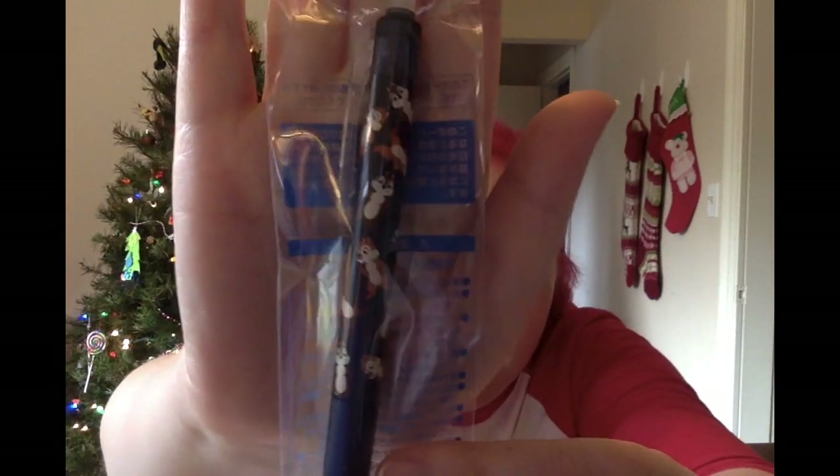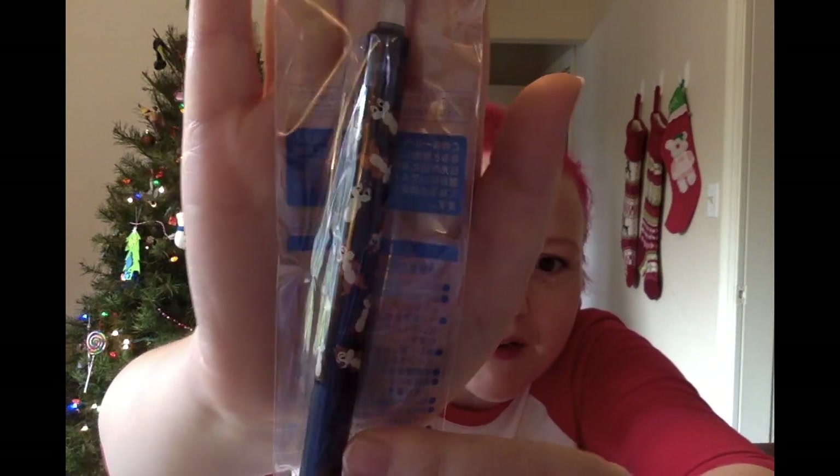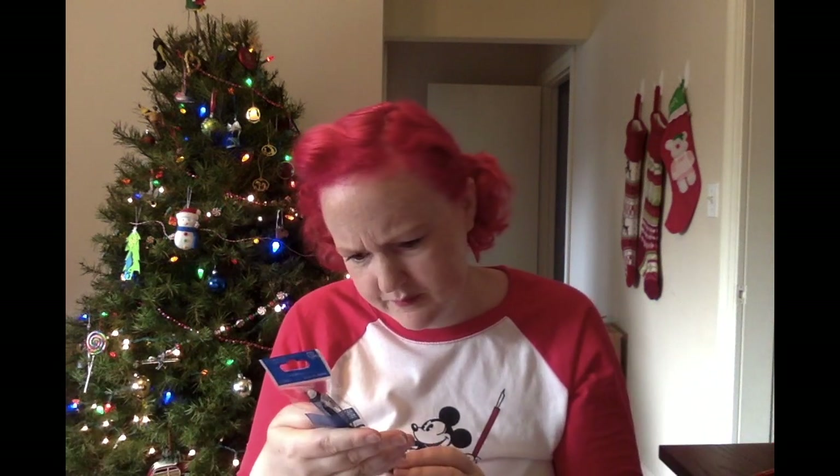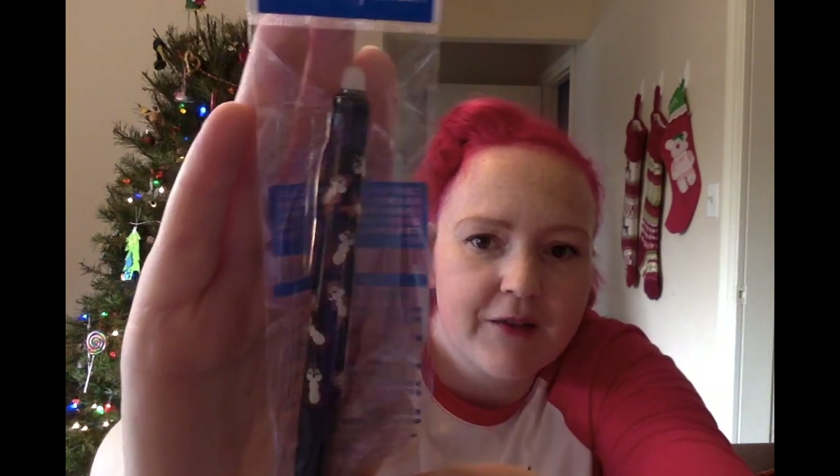It's a pen — I like pens. It's a Chippendale pen, that's even better. We've got this very cute — actually, this might be a mechanical pencil, because that might be an eraser up at the top there. Well, whatever it is, I always need more pens and pencils, and this one's really adorable. I love the Chippendale designs, so that makes me happy.